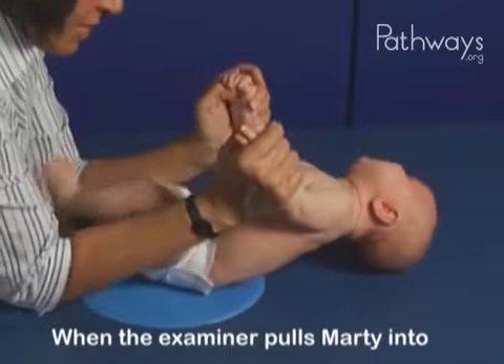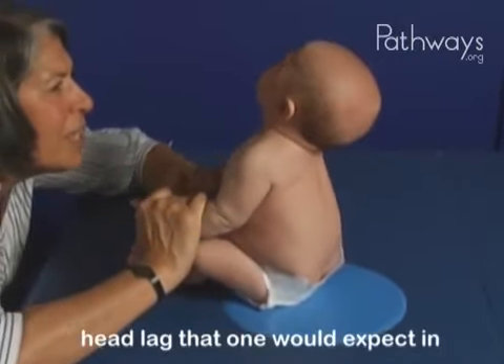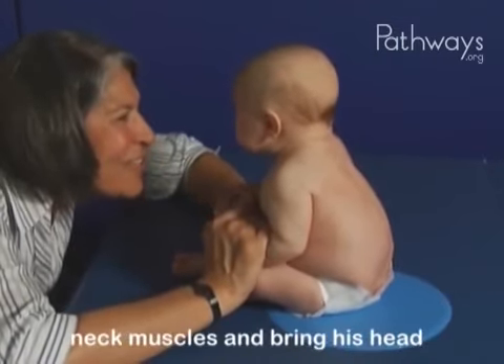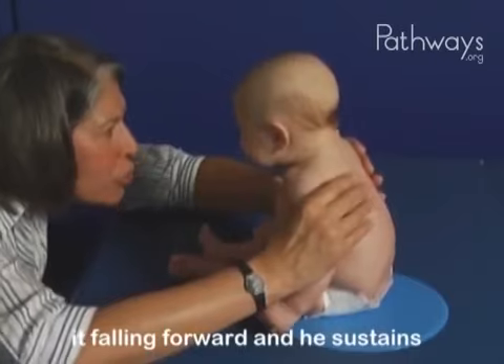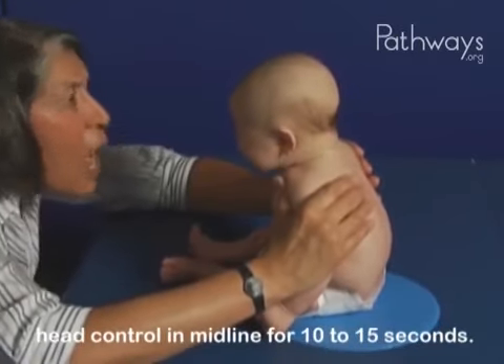When the examiner pulls Marty into a sitting position, Marty demonstrates head lag that one would expect in a typically developing 2-month-old. We see he is able to engage his neck muscles and bring his head into an upright position without it falling forward, and he sustains head control in midline for 10 to 15 seconds.